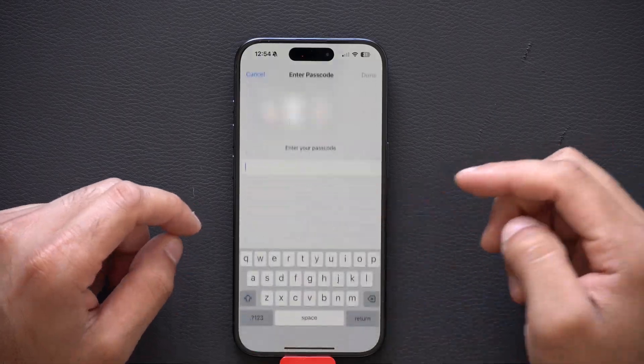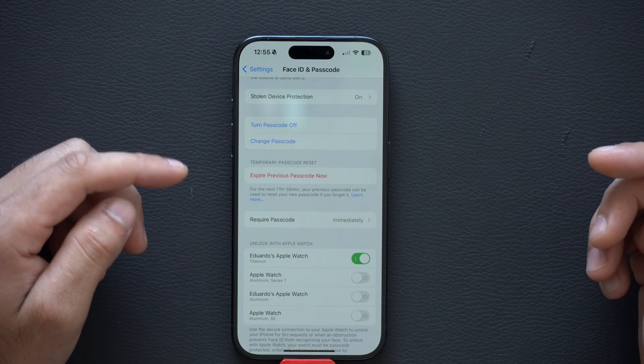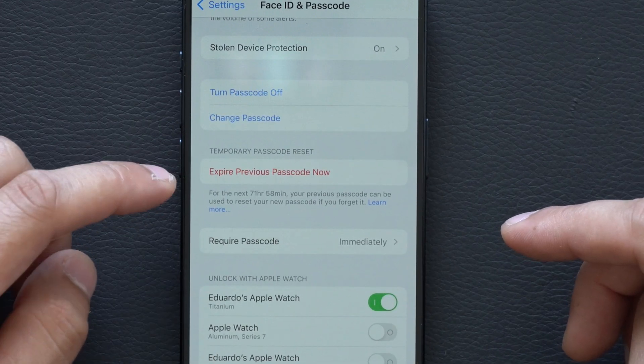But if you'd like to overwrite this and you're confident you won't forget your new password, go back to Face ID and Passcode, enter your passcode, scroll down, and scroll down until you see 'Temporary Passcode Reset.'